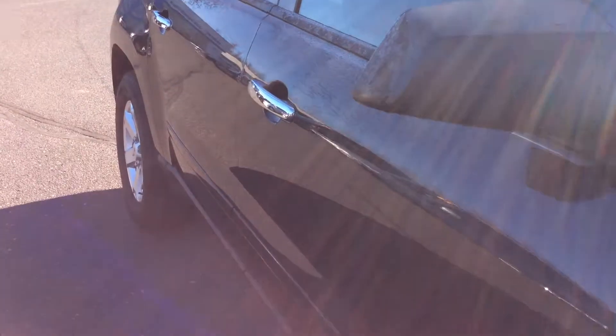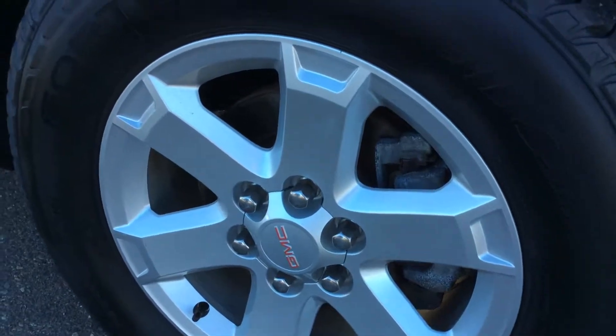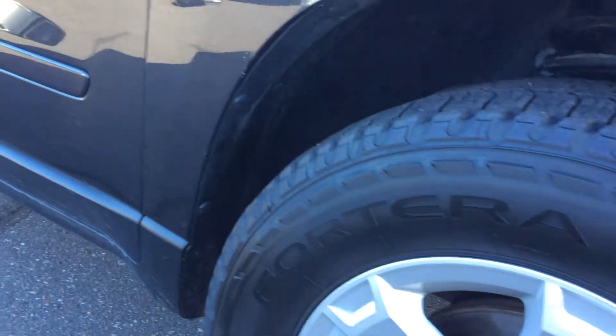3-month OnStar guidance plan trial. This vehicle is very nice, very clean, very well-maintained, with beautiful rims, Goodyear tires. Chrome door handles.